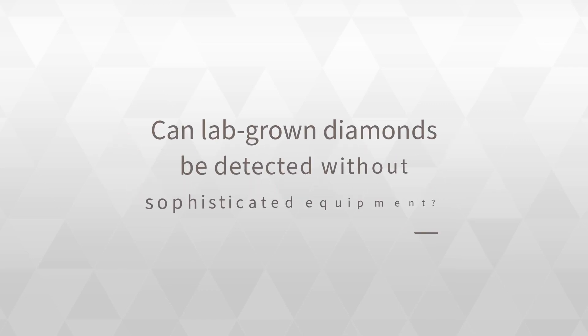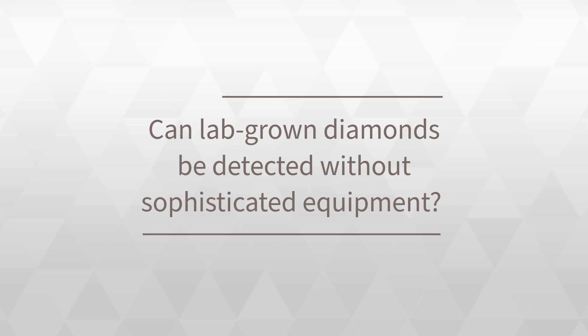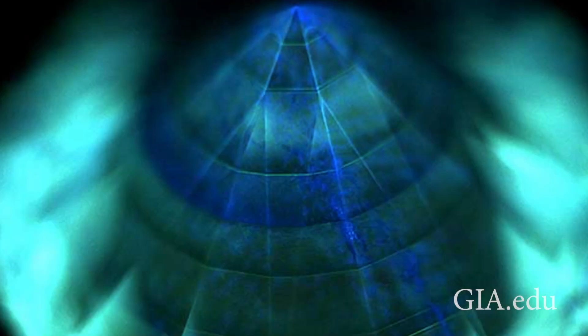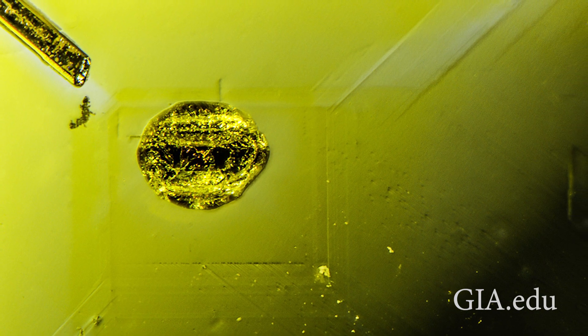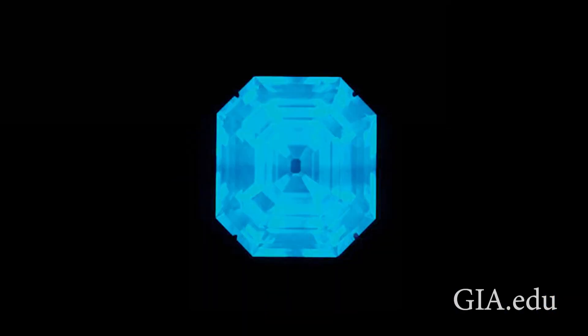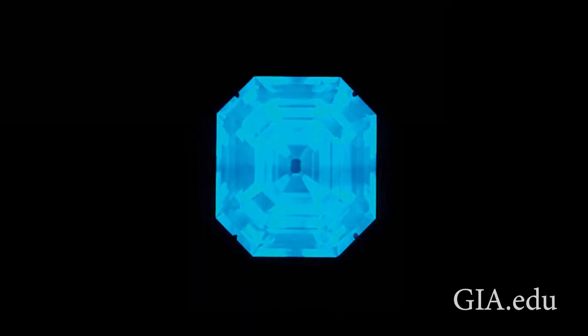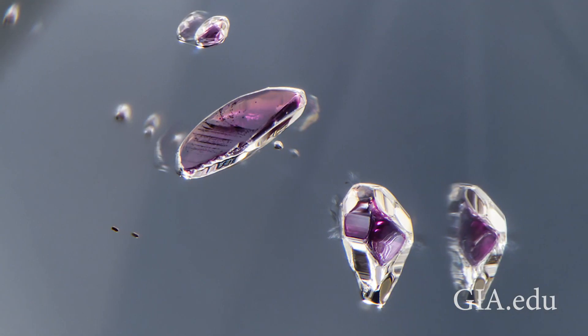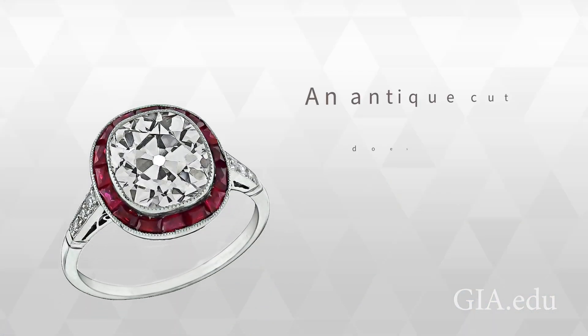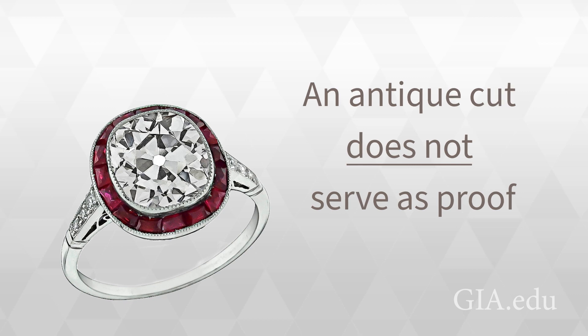Can lab-grown diamonds be detected without sophisticated equipment? Sometimes, lab-grown diamonds exhibit visible growth patterns, remnants, or flux at 10 times magnification. Otherwise, one can look for signs of natural origin, such as blue fluorescence and the presence of certain clarity characteristics, such as garnets trapped in the crystal. If a diamond is of an older or antique cut, it is most likely natural, but that distinction hardly serves as proof.